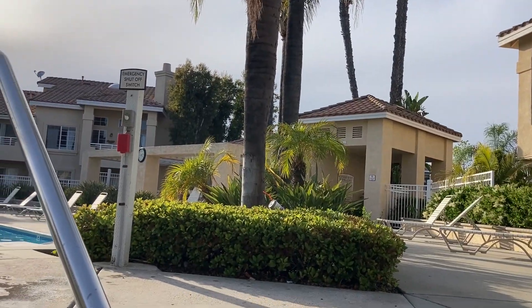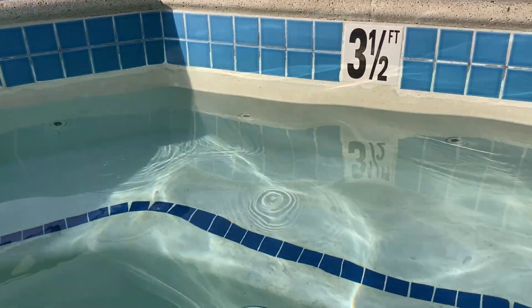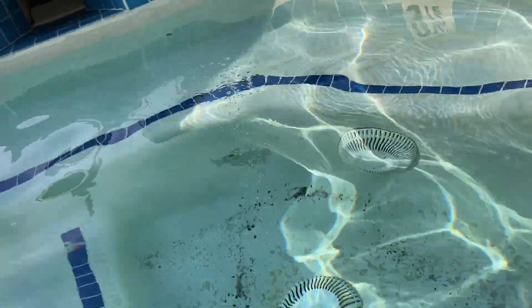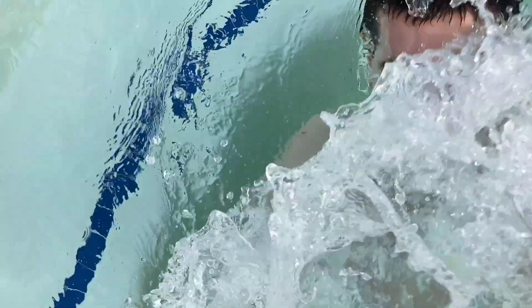I turned on the machine for the jacuzzi to get all those bubbles but for some reason it's not working, and there isn't as much water in the jacuzzi as there usually would be - this is a twist. Now I'm starting to feel the bubbles come through. It's very glitchy at the moment because of the water capacity, but gotta work with it anyway. Thank you so much for watching today's vlog, hope you enjoyed it - I will see you tomorrow.